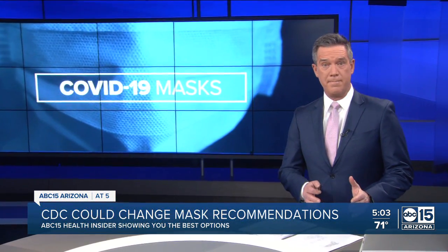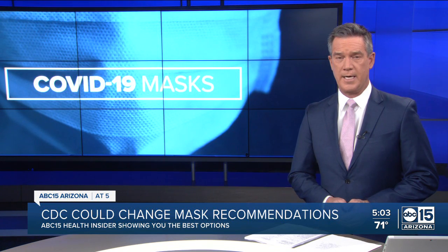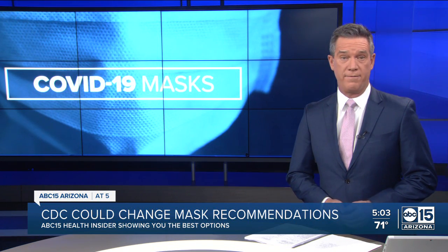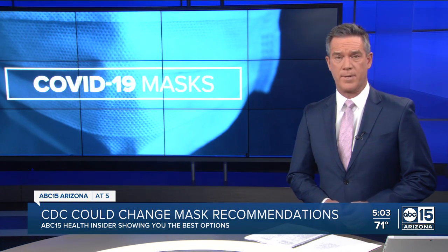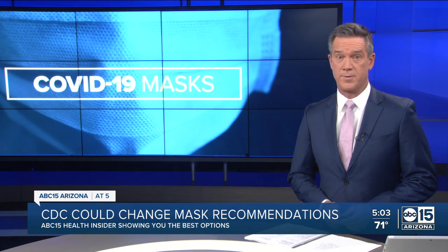The CDC could change its mask recommendation to better protect us against the Omicron variant. Experts say the highly protective N95 or KN95 masks are the best options. Our Claudia Rupcich is digging into the potential new guidance and where you can find those masks.